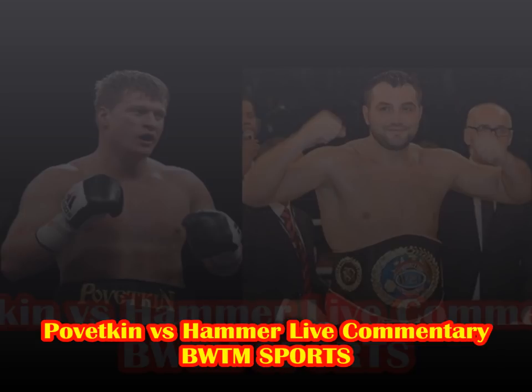Believe it or not they touch gloves for round eleven. Hammer is showing himself to be very tough and durable — he's taking some big shots tonight. Left hook again from Pivetkin, jab from Pivetkin — Hammer hasn't won a round. Left to the body from Pivetkin. Christian Hammer is going to have some serious sore ribs in the morning. Right hand over the top and Hammer says something about a headbutt. Pivetkin shakes his arms out again.